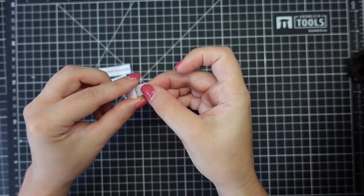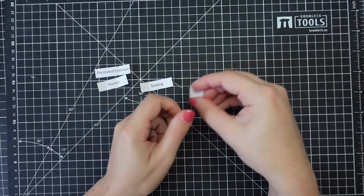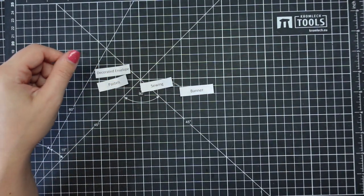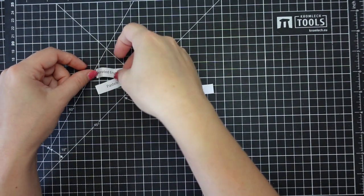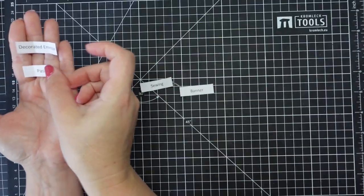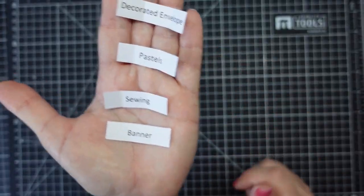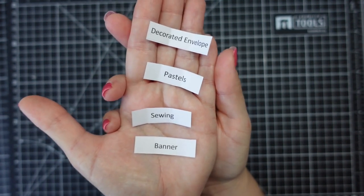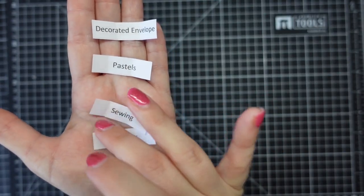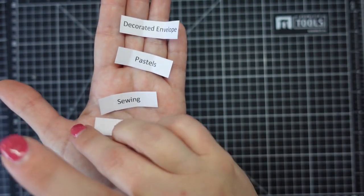We have: decorate an envelope - back to my collage problems; we've got pastels; then we have sewing - awesome; and we have banner. This is an interesting one, I'm going to have to go away and think about it before I do it.